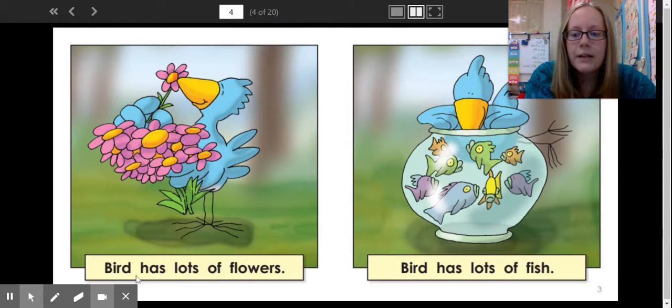Ready? Bird has lots of flowers. I was able to figure out that word because I put the first sound in my mouth. I looked to the picture, and I realized he was holding flowers. Bird has lots of fish. Again, I put the first sound in my mouth, and then I looked to the picture and saw a whole bowl of fish.